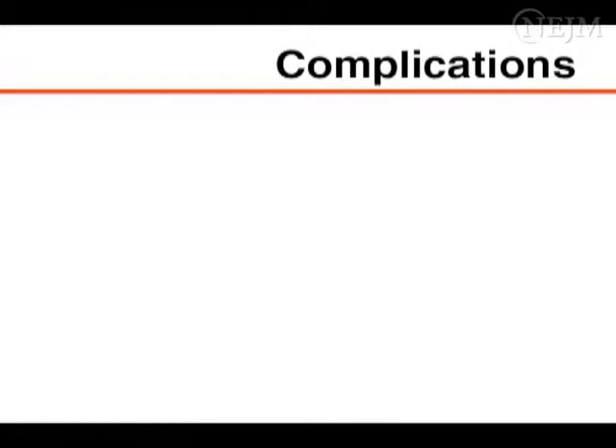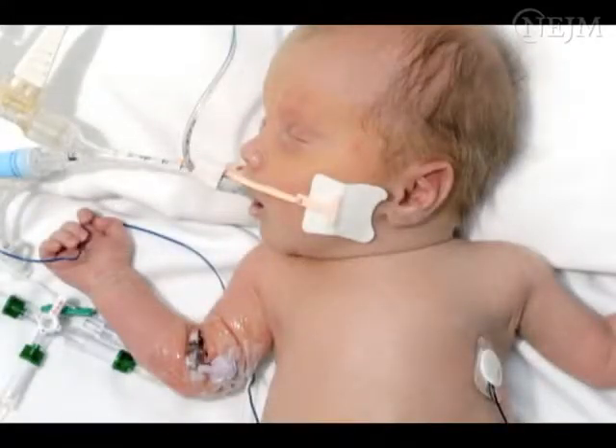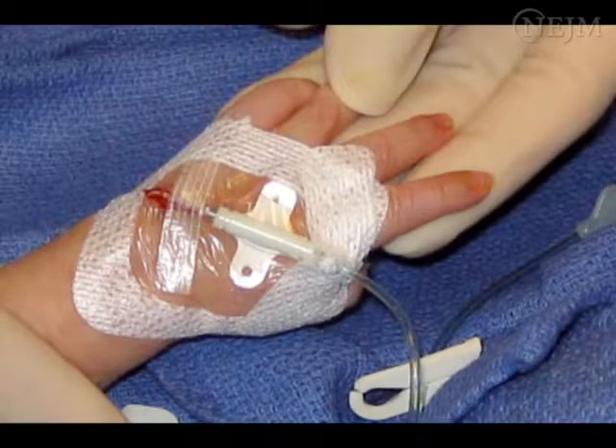Complications of neonatal PIC placement include central line-associated bloodstream infections, catheter migration, catheter fracture, occlusions, distal edema, thrombus formation, phlebitis, pleural and cardiac effusions, tamponade, and arrhythmias. The maintenance of proper catheter position and adherence to aseptic or sterile technique during catheter care will aid in the reduction of catheter-related complications.